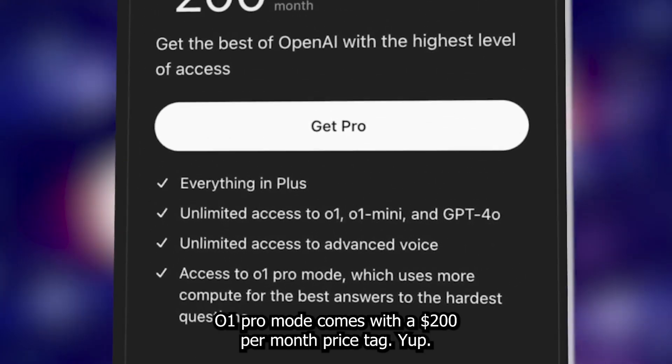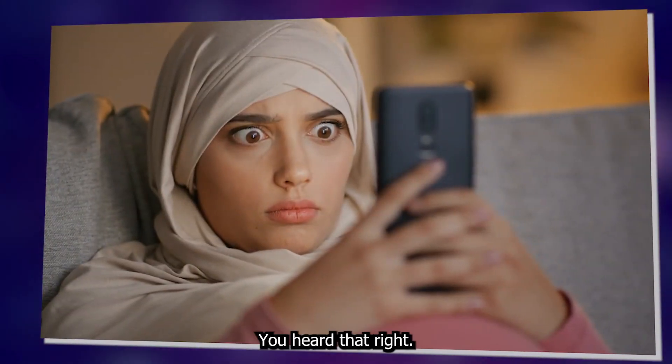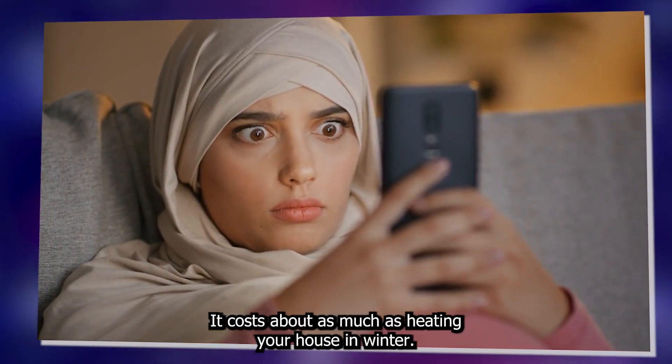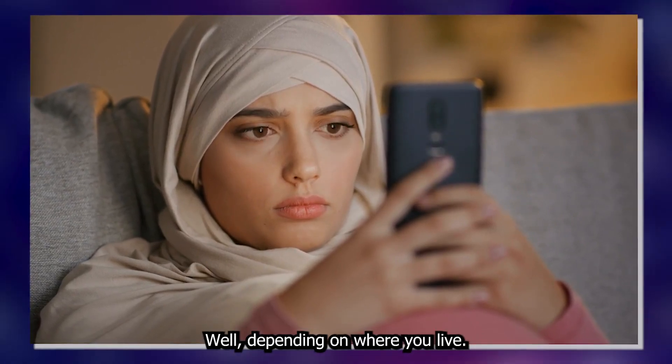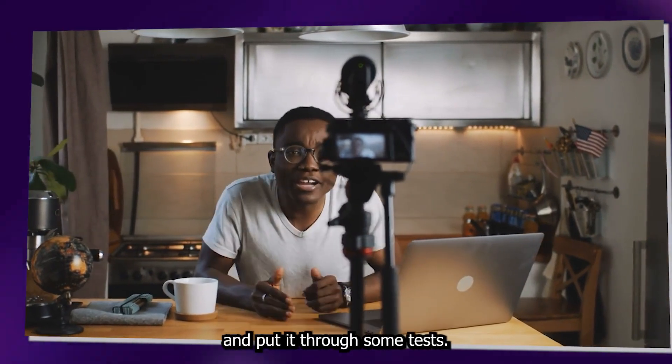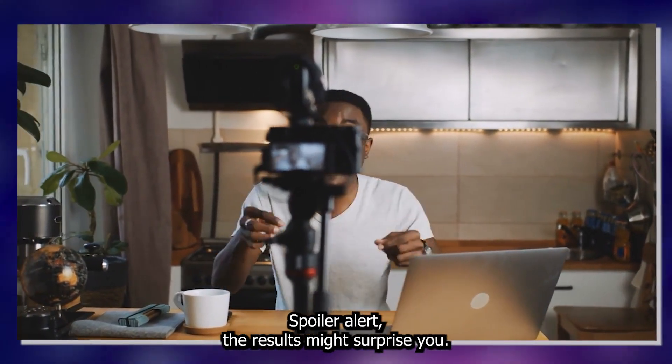O1 Pro Mode comes with a $200 per month price tag. Yep, you heard that right — it costs about as much as heating your house in winter, depending on where you live. Naturally, I had to check it out, dig into the system card, and put it through some tests. Spoiler alert: the results might surprise you.